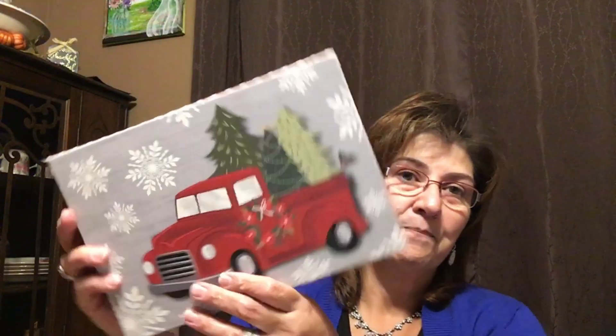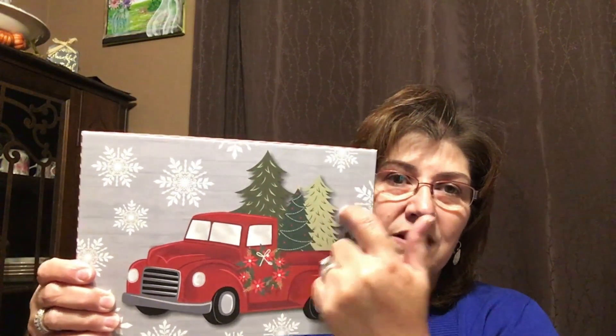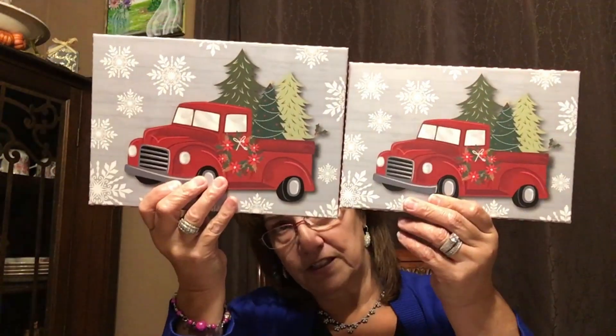I noticed a change in the Christmas truck gift box this year — instead of the trees laying down in the back of the truck, they're now standing up. I picked up two different sizes. I'm starting to collect the boxes now because if you wait, you won't find them. I also picked up this adorable little snow globe that's going in a basket.